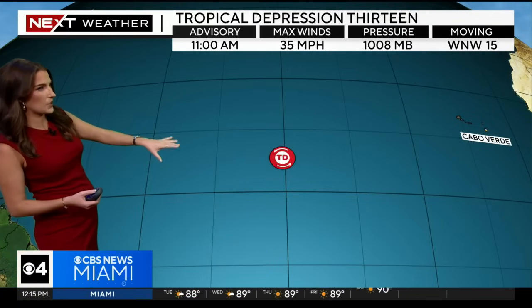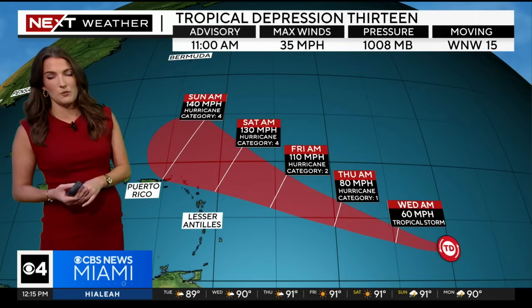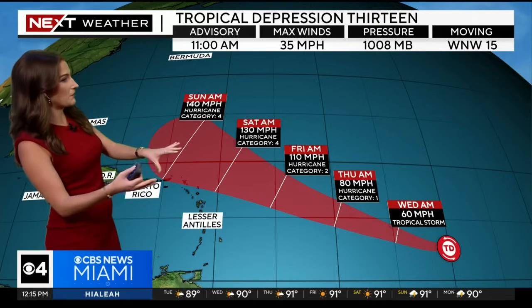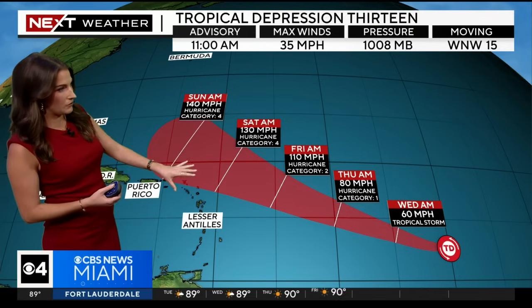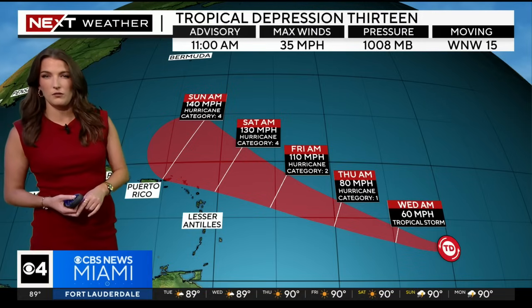Here is the latest forecast cone. You can see that west-northwesterly movement at 15 miles per hour, where we are expecting strengthening over the next several days. In fact, over the next 12 hours we're anticipating this to become a tropical storm, taking the name Lee. From there, additional strengthening into a hurricane is looking very likely, where it could be undergoing a period of rapid intensification. By the weekend, we're anticipating a powerful and intense Category 4 hurricane.